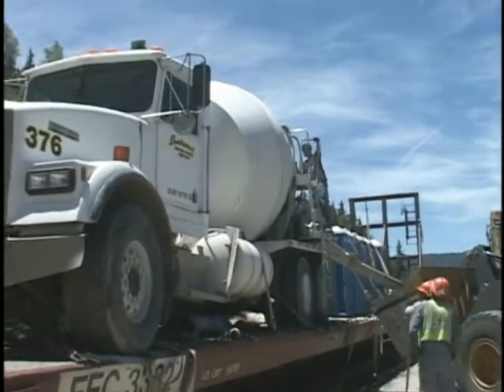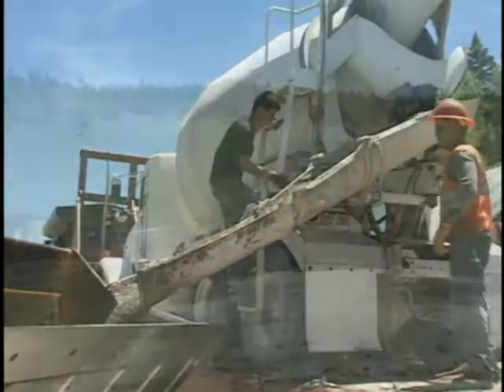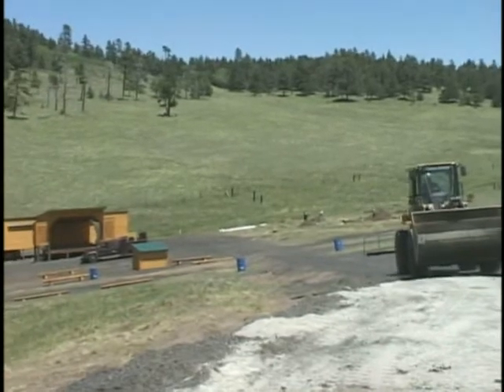After arriving at Fir, we began transporting the concrete to the turbine site. We were not able to unload the cement truck from the train, so the concrete was carried with front-end loaders.